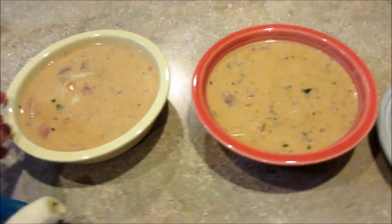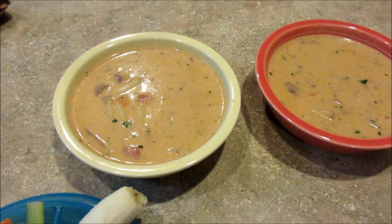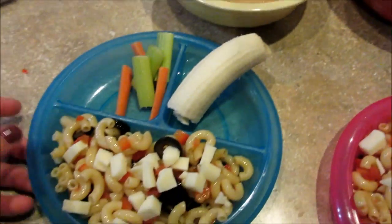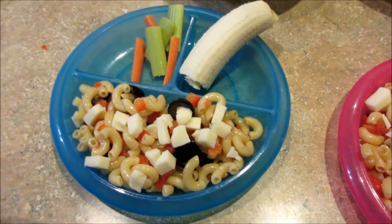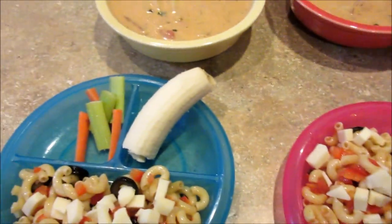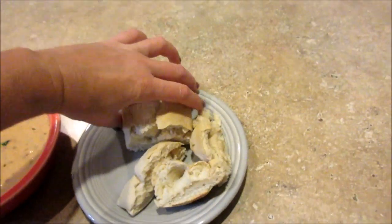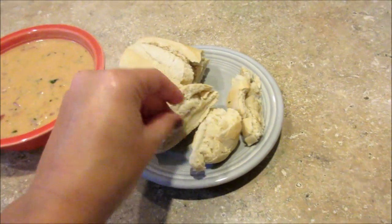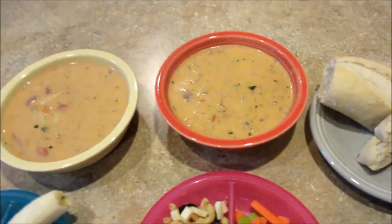For dinner on Thursday, we are having roasted red pepper potato soup. I have a recipe video for this — it's really good, so I'll put that below. And then for the kids, I made them the ladybug pasta, which I haven't made in a while, with their leftover veggies from lunch. And they got a banana. I also got a loaf of bread from Kroger I'm attempting to cut up and it's not working out so well. That's what's for dinner on Thursday.